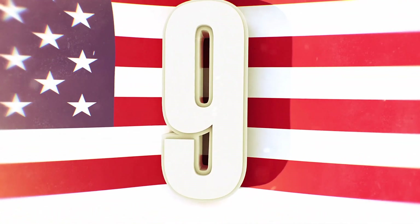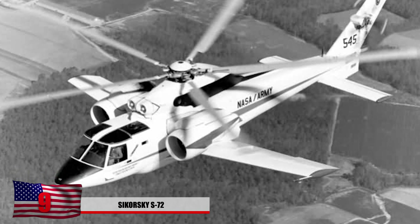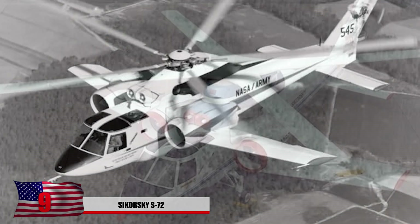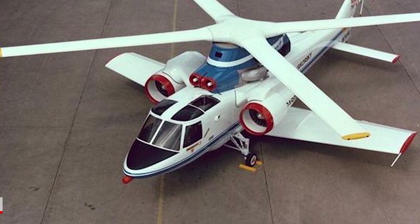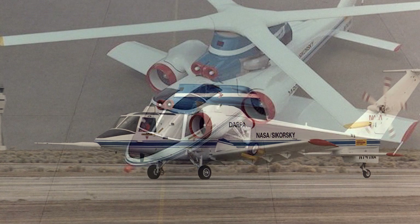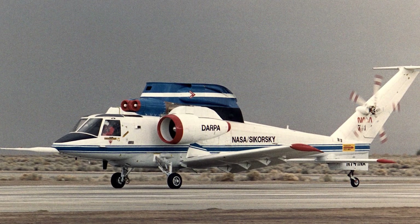9. Sikorsky S-72. This experimental hybrid helicopter-airplane was designed by the Sikorsky Aircraft Company and could reach a top speed of 230 miles per hour. It's an interesting design and a smart concept. However, the program was cancelled in 1988, not before being considered by both NASA and the US Army for its potential.